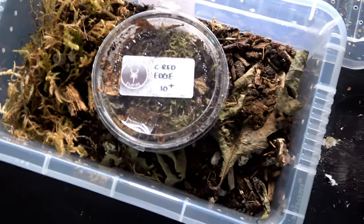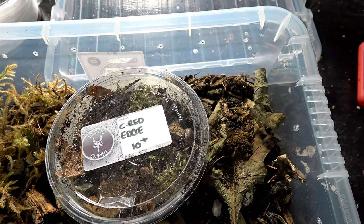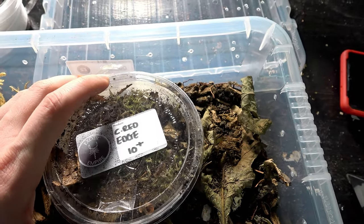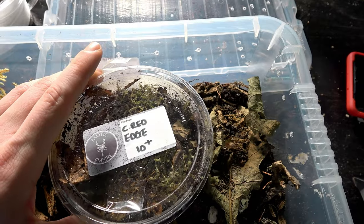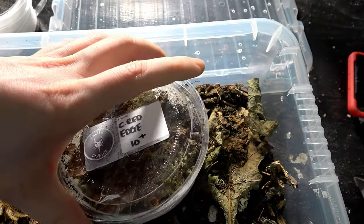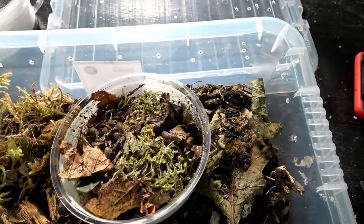Cubaris species — red edge. And the fact that there is 10 plus there is incredible. Now these species, I've seen these selling anywhere between 70 pounds and 90 pounds for 10. Obviously we got a big discount on these as it is, so the fact that for a species of that price to have a 10 plus is incredible.